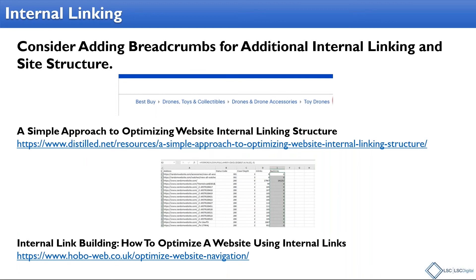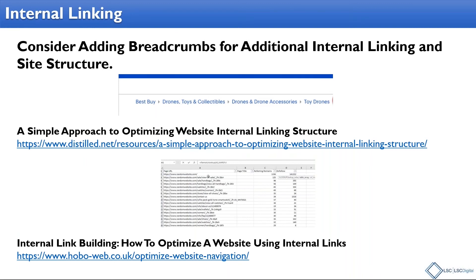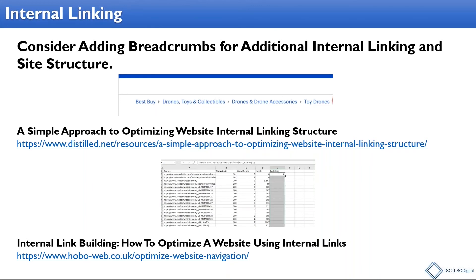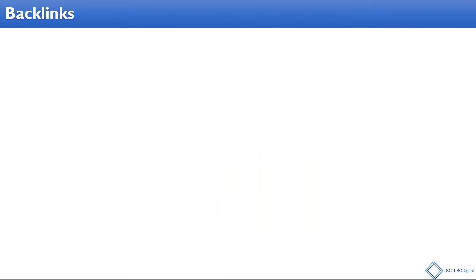Here are some resources: the first one, 'A Simple Approach to Optimizing Website Internal Linking Structure,' is a great article with great tools if you want to start taking your interlinking more seriously — a really step-by-step approach, even giving you tools and spreadsheets. There's also a good article on 'Internal Link Building: How to Optimize Your Website Using Internal Links.' Both are extremely useful, but if you want to do an audit of your internal linking, where there's value, how to structure it — that first article gives you spreadsheets and tools. A phenomenal resource, highly recommend it.